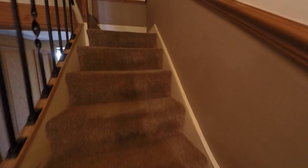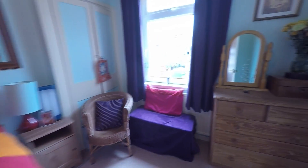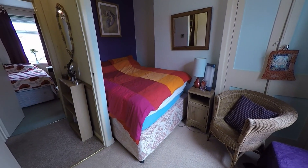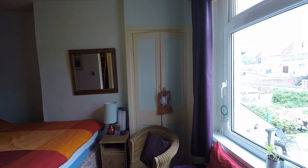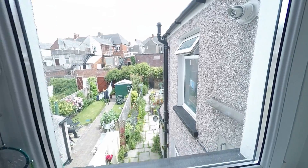Now I'll take you to the first floor. This is a three bedroom property. First, into bedroom one — a lovely size double room. Just to the right of the chimney breast you have a built-in wardrobe and a lovely large window with views to the rear garden.